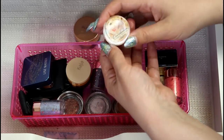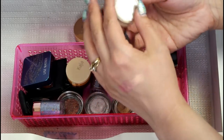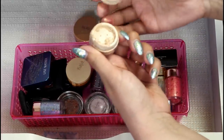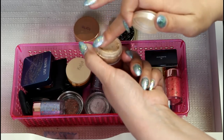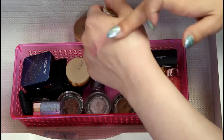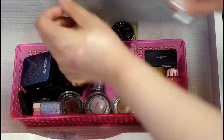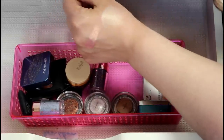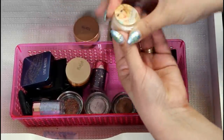I can let go of this one. This is from the Balm — it's called the Overshadow of the Sex Pots, and this one is in the shade No Money No Honey. It's a loose shadow, and it's beautiful — more of a highlighter shade. I have used it as a highlighter a few times, but I never use this anymore. I used this quite a bit when my channel first started, but I never use it anymore. So that can go.